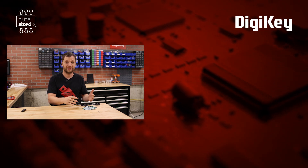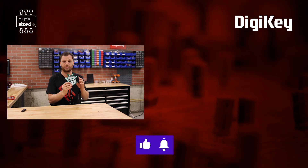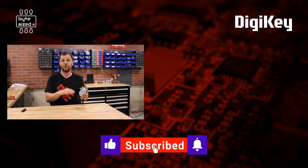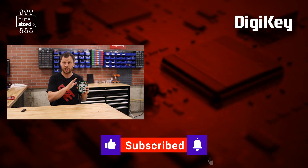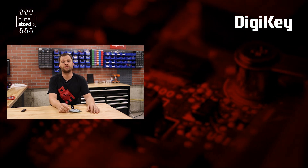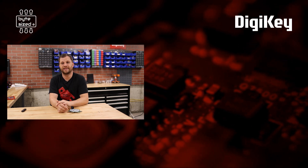One of the cool things about attending an event like this is that they usually make a badge for people to wear, and it's usually made out of a circuit board that can be hacked. If you want to see me populate this badge and talk about how it works, there will be a short on the Digikey YouTube channel. That's it for this video — thank you for watching. My name is Zach and I'm the Bite-sized Engineer.